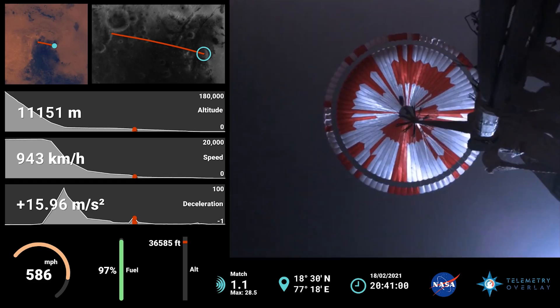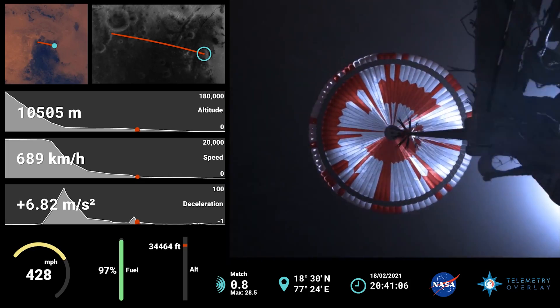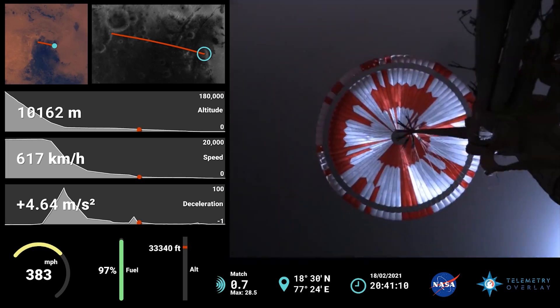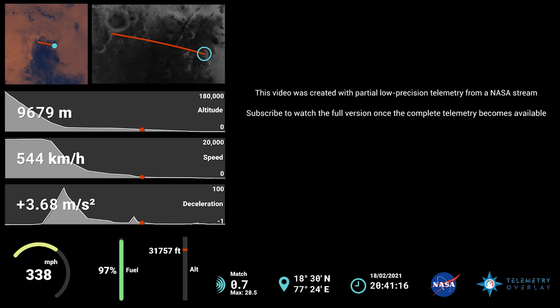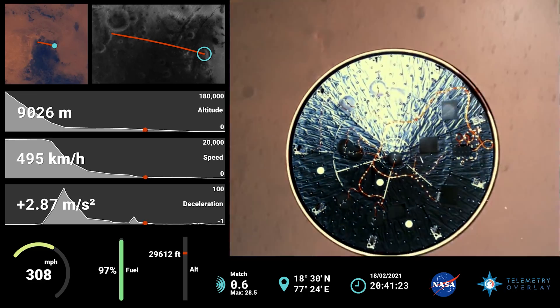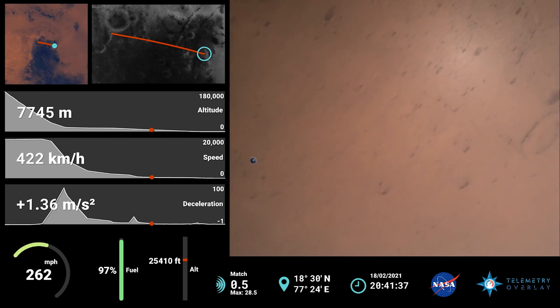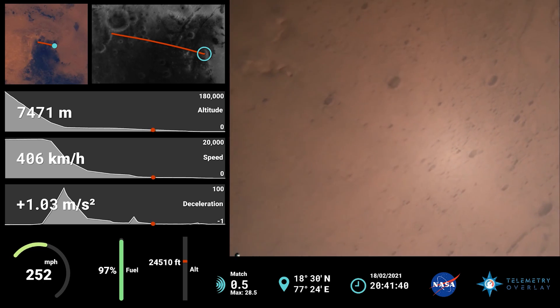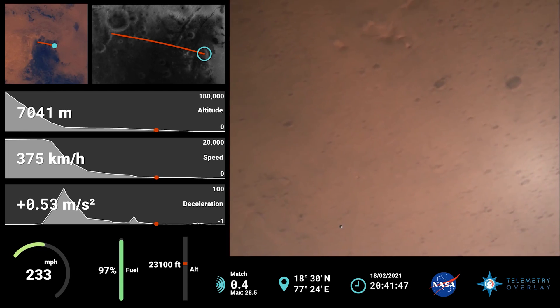The parachute has deployed and we are seeing significant deceleration in the velocity. Our current velocity is 440 meters per second at an altitude of about 12 kilometers from the surface of Mars. Perseverance has now slowed to subsonic speeds and the heat shield has been separated, allowing both the radar and the cameras to get their first look at the surface. Current velocity is 145 meters per second at an altitude of about 9.5 kilometers above the surface.